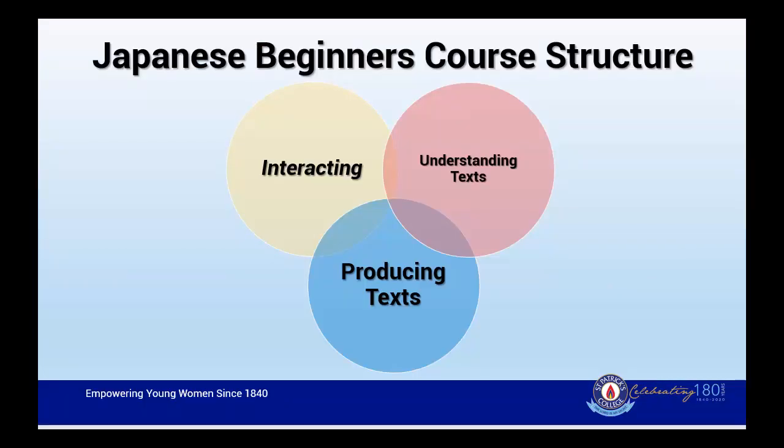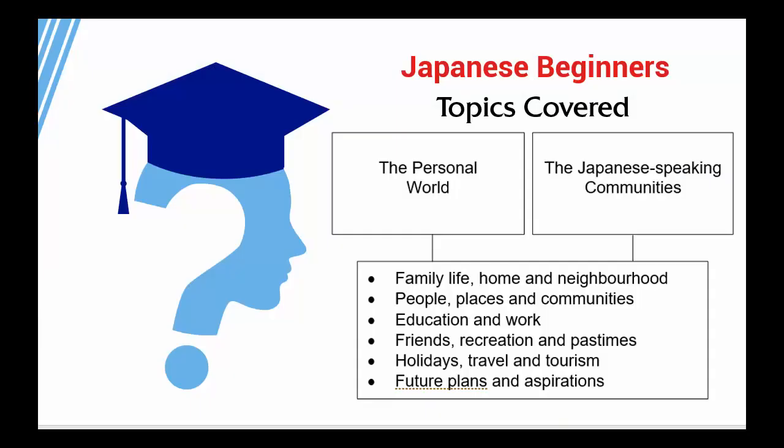The Japanese Beginners course is broken up into three areas: Interacting, Understanding Text, and Producing Text. To develop these skills, students will study the following topics: the personal world and the Japanese-speaking communities.